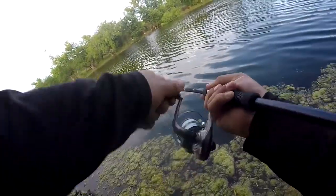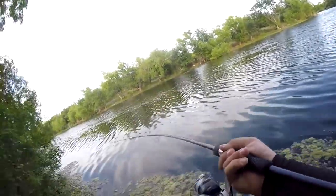Whoa — that is a fish! But I'm also snagged on a branch.